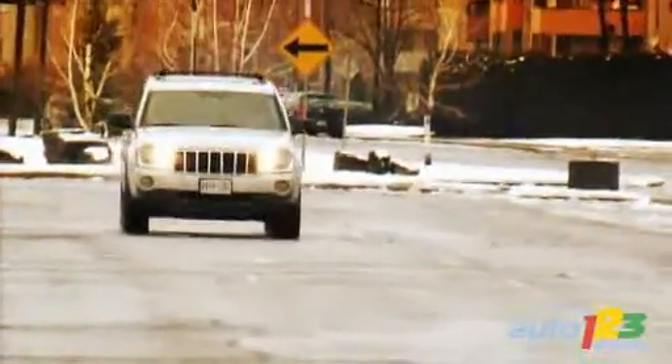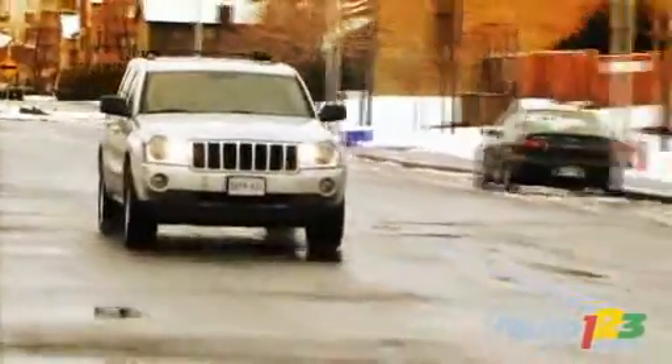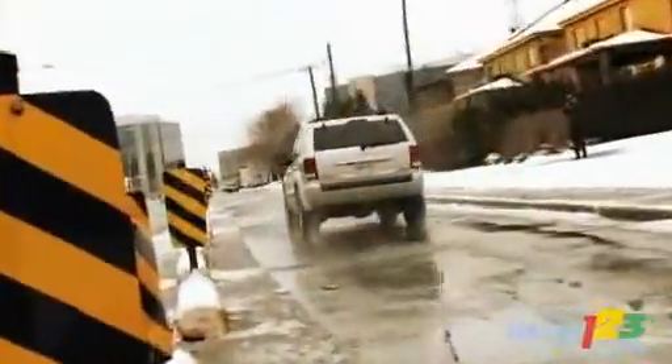It drives like any other Grand Cherokee in every other respect. We will need more than a few dozen kilometers in order to properly evaluate the Grand Cherokee CRD. To sum things up, we can safely say that the combination of Jeep and diesel certainly make for a bright future.